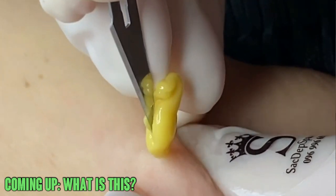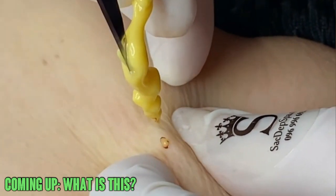And coming up, I'll tell you what this is. Next up is this little guy.